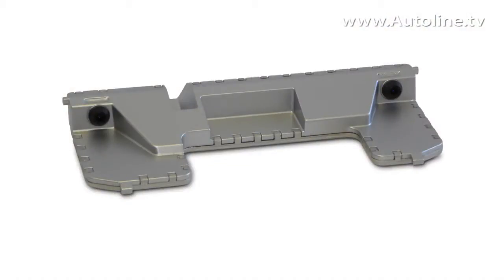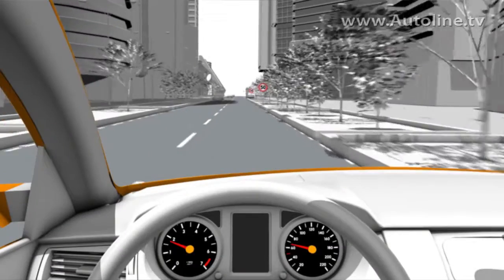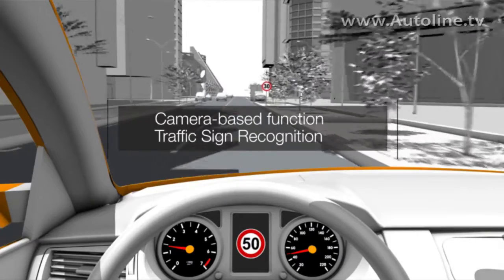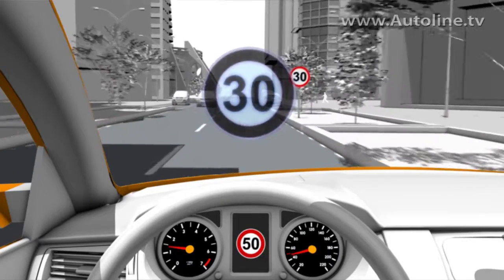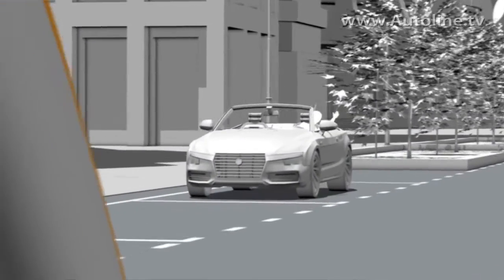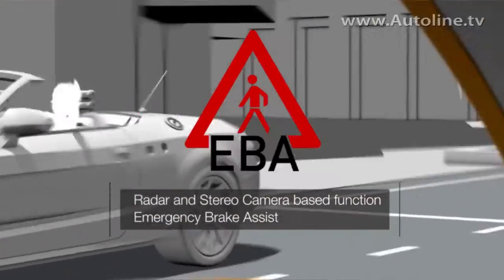Another system which is not only for pedestrians but also has much higher quality in pedestrian detection is the stereo camera. The stereo camera is like the human eye — you get a stereo picture and you directly get speed and distance of the pedestrian, and you can directly react on this object and brake, even without a full classification.